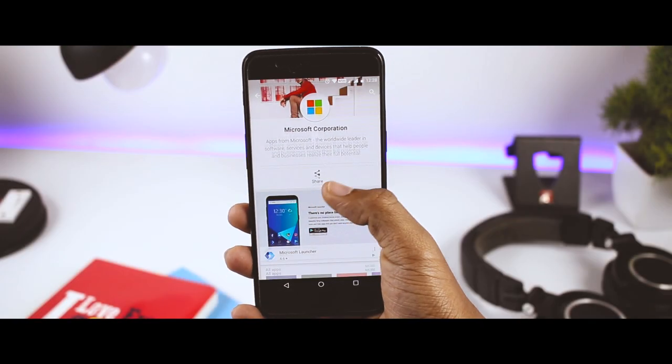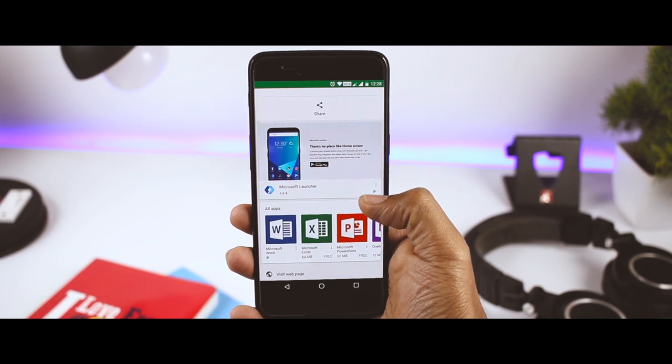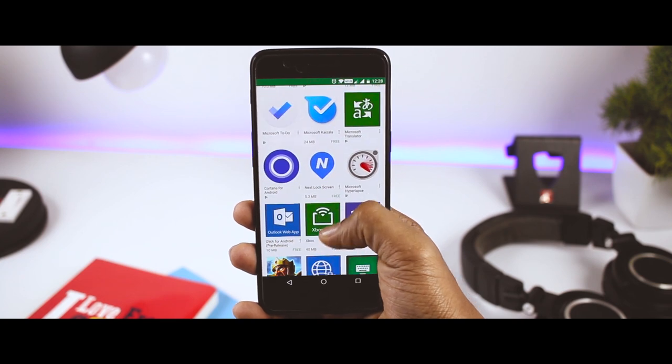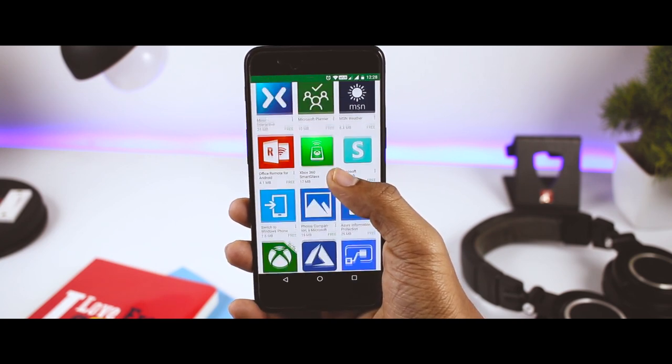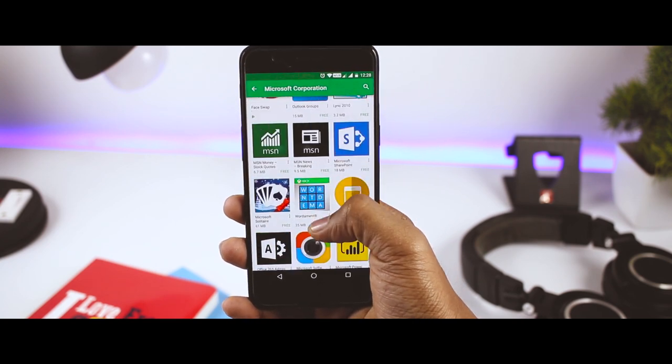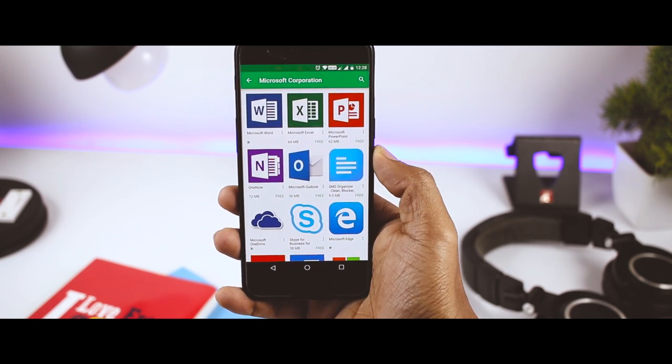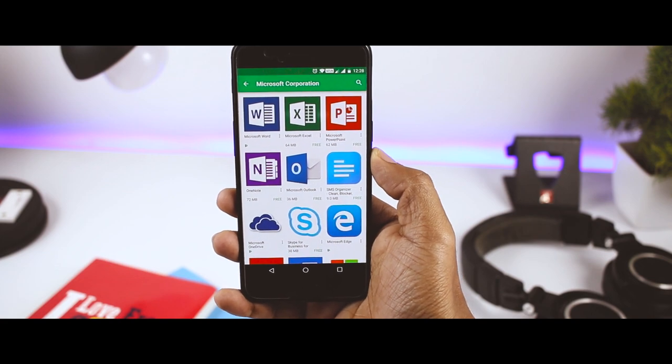So which of the above apps do you like the most? Do you know of any other Microsoft app that can help you level up your Android experience? Share your thoughts with us in the comments below. For more videos like this, do consider subscribing and hit the bell icon so that you never miss any future video from XtremeDroid. This is Samir signing off — see you guys in the next one.